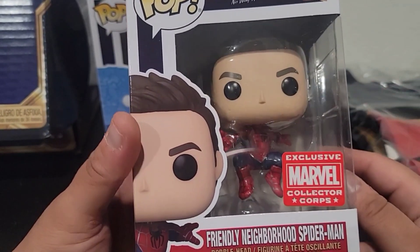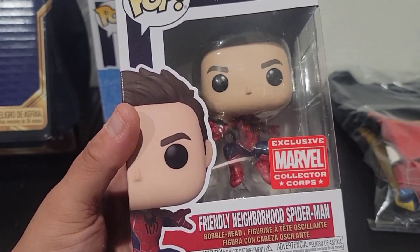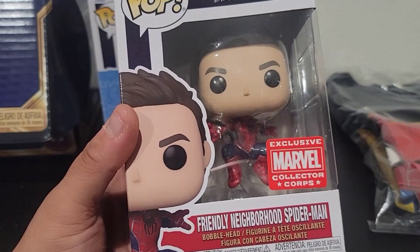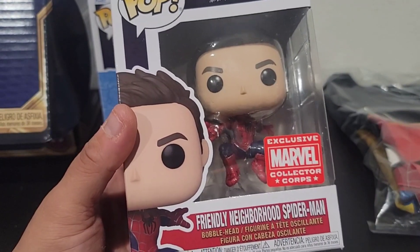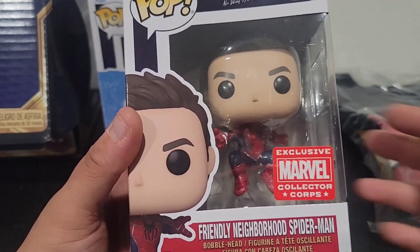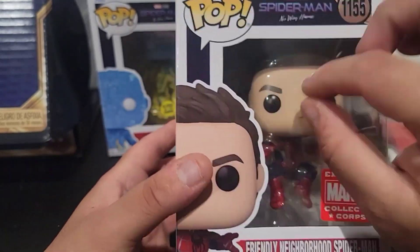I wouldn't mind getting this one signed as well — Tobey Maguire. And maybe he might give me that scary look that he gives out. But I mean, it's a risk, you know? Maybe get that signed right here.